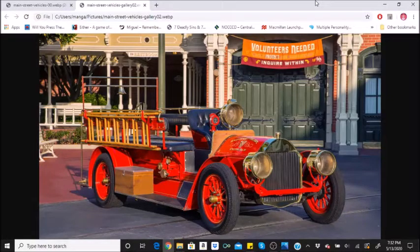Main Street vehicles have been running since the park opened in 1971. For the most part, the vehicles remain the same as when the park opened. One change is that the omnibus was transferred to EPCOT, where it now carries characters around the World Showcase Lagoon.